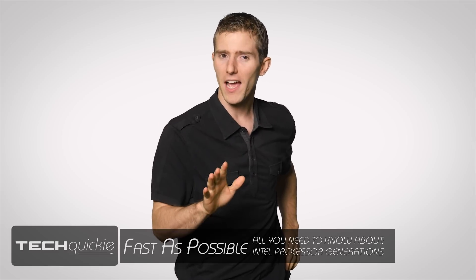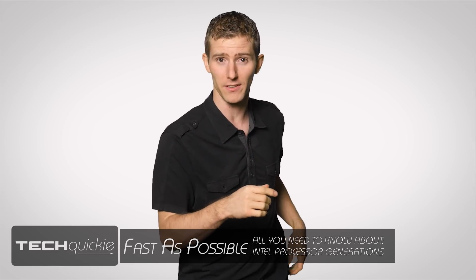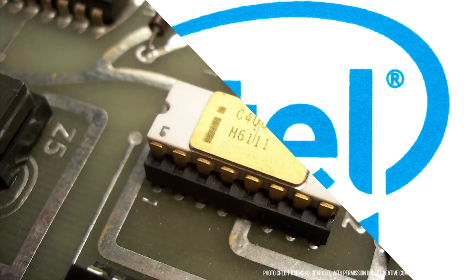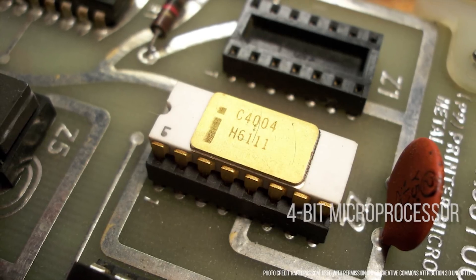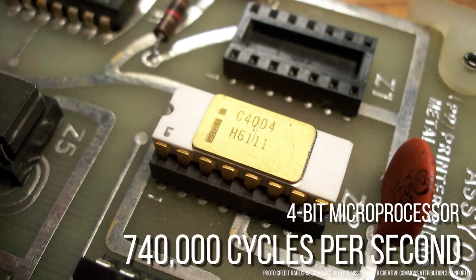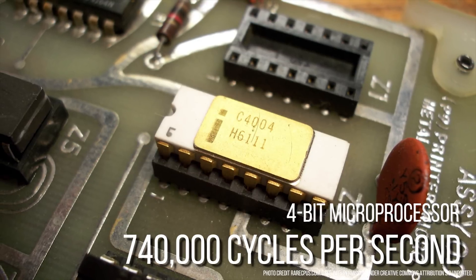Way back in the ancient 1970s, specifically 1971, a little company called Intel introduced their first microprocessor to the world: the 4004, a 4-bit microprocessor that ran at a blistering 740,000 cycles per second, or kilohertz.